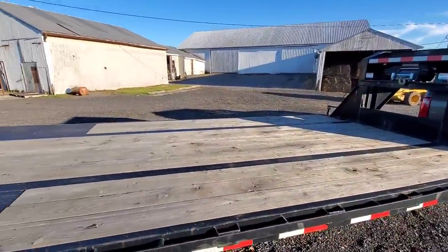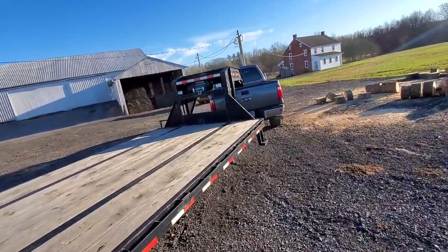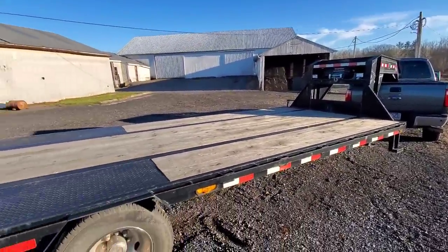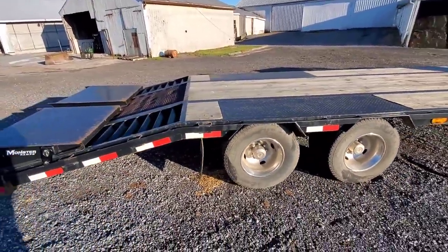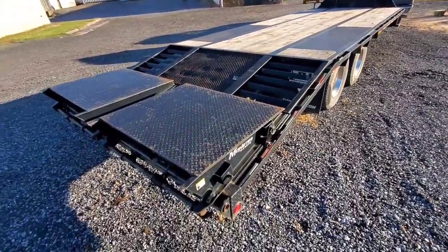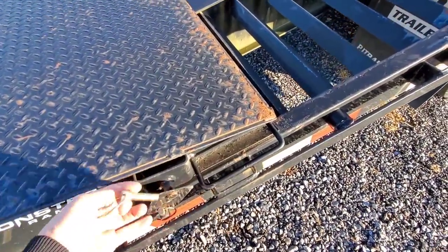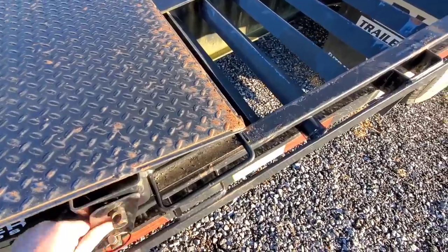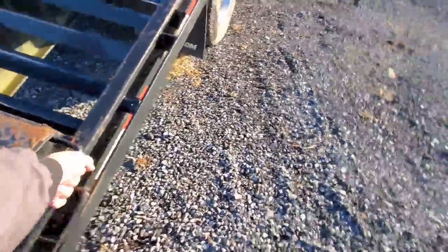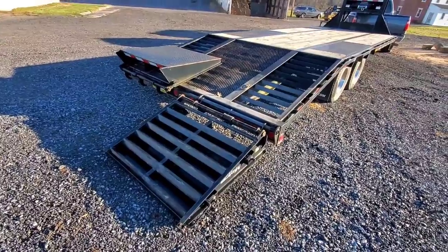Overall I'm really happy with it. The story on this trailer is we have a neighbor who's using my other trailer, and he thought we should have a heavier one. He found this one on Craigslist, and I think it's the same trailer I saw one time on Craigslist too — this goes back maybe even a year ago. It has a nice set of wide ramps with a pin lock.